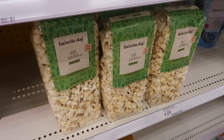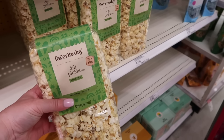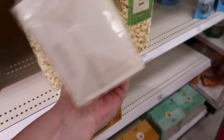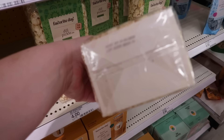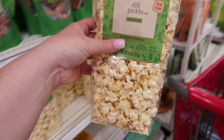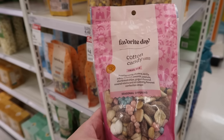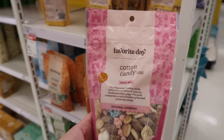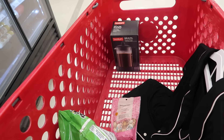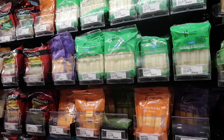Oh, dill pickle popcorn — what the heck! Catherine would love that. I actually might buy this for Catherine. I don't know when I'm gonna next see her though. Oh, January 2025 — yes! Catherine, you've got a gift coming your way if you watch this video. Oh my gosh, they have cotton candy trail mix — that looks really good too. I might have to get this. Oh, this is on sale — I'm getting it. So much for a non-expensive Target trip. It never happens.